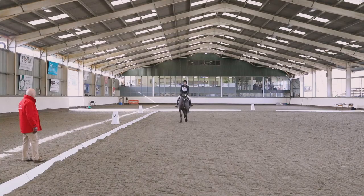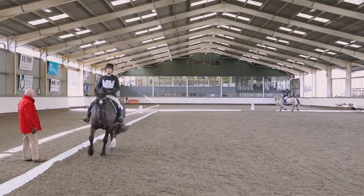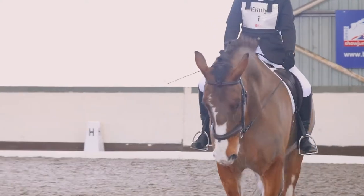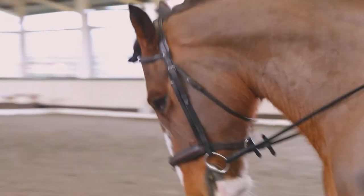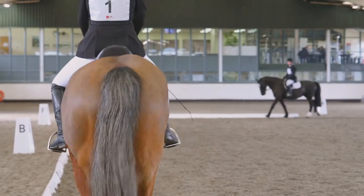This may include leg yield, turn on the forehand, and lengthening and shortening of the strides. We'll want to see the rider's clear ability to ride the horse positively forward to a receiving hand, resulting in the horse working towards an appropriate frame for novice level dressage.